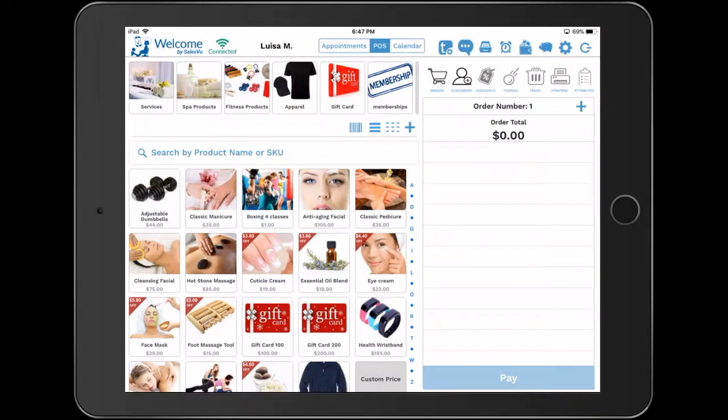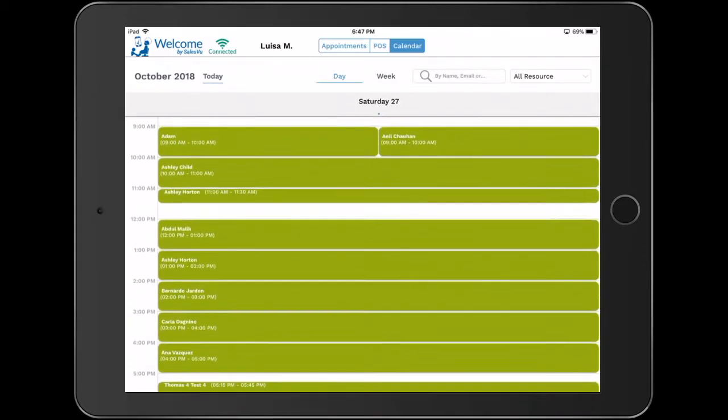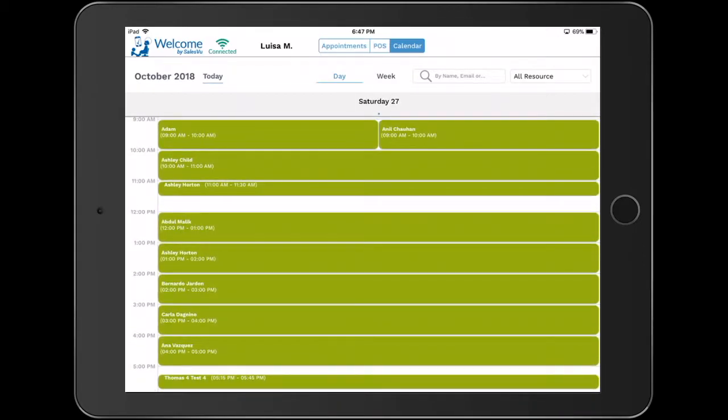Today I will show you how to view more than seven booking appointments at once using the welcome app. At the top, select Calendar, look for the best date, and take a look at your appointments. In this example, we're able to see 10 appointments for today.